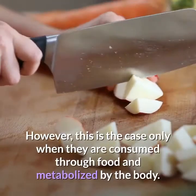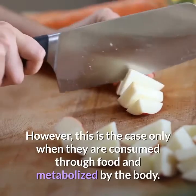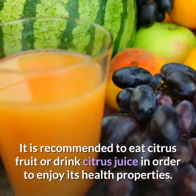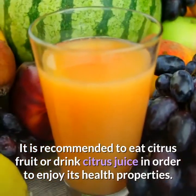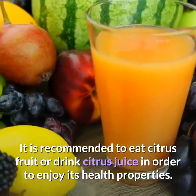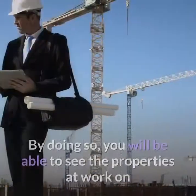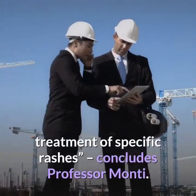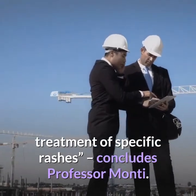However, this is the case only when they are consumed through food and metabolized by the body. It is recommended to eat citrus fruit or drink citrus juice in order to enjoy its health properties. By doing so, you will be able to see the properties at work in the treatment of specific rashes, concludes Professor Monte.